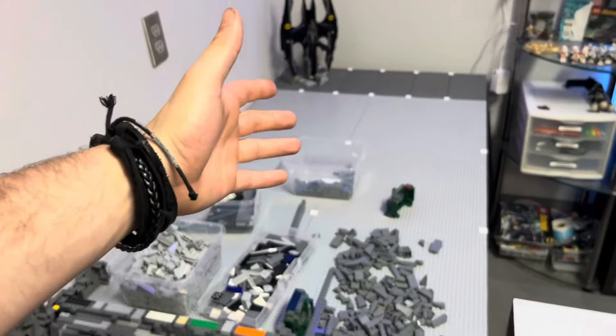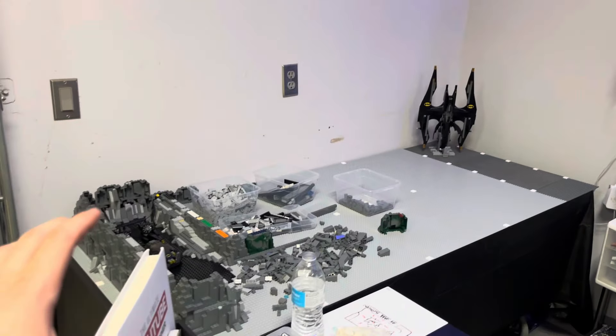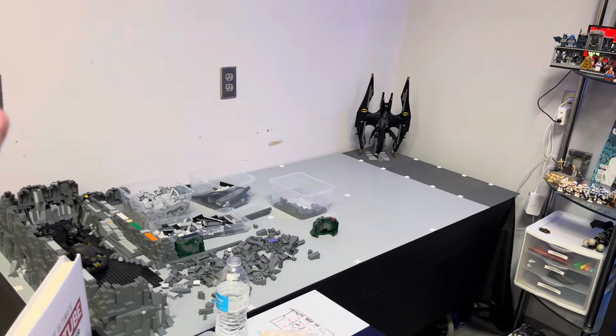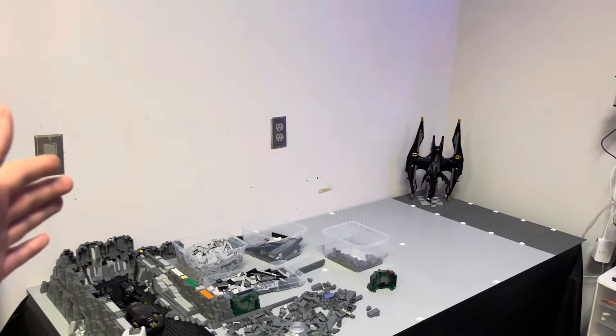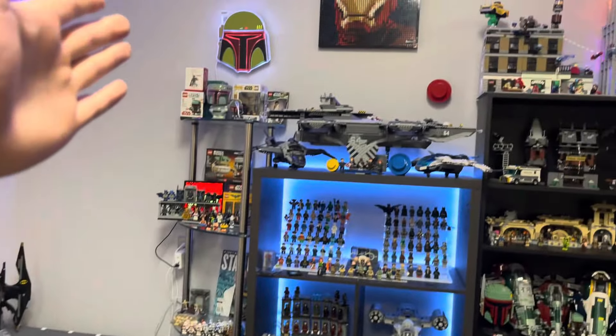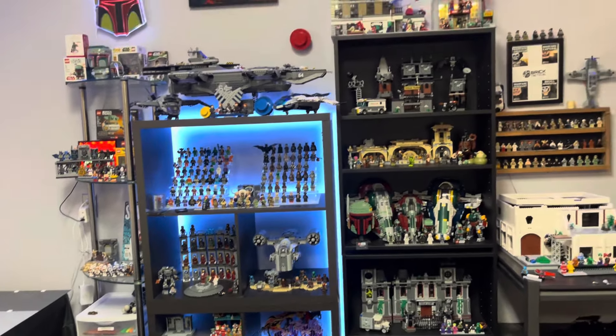It's going to be freaking massive. I don't know if it's going to be the largest LEGO bat cave on YouTube parts-wise, but I want it to be one of the best — like when you think of a LEGO bat cave, this is going to be what you think of. It's going to be a lot of work to get there, but I'm really happy with how the LEGO room is turning out.